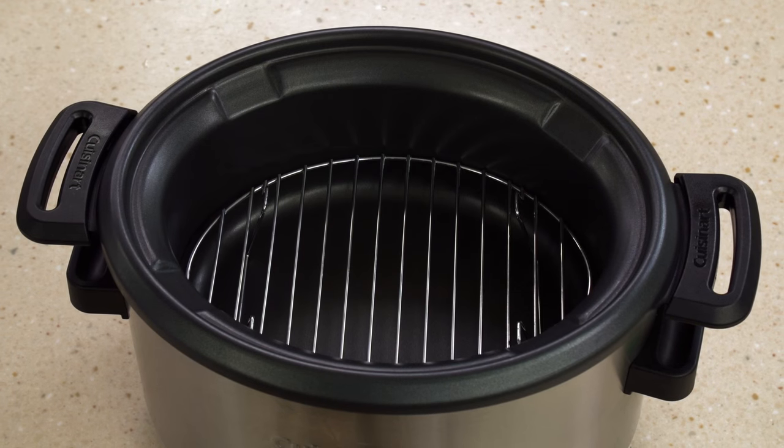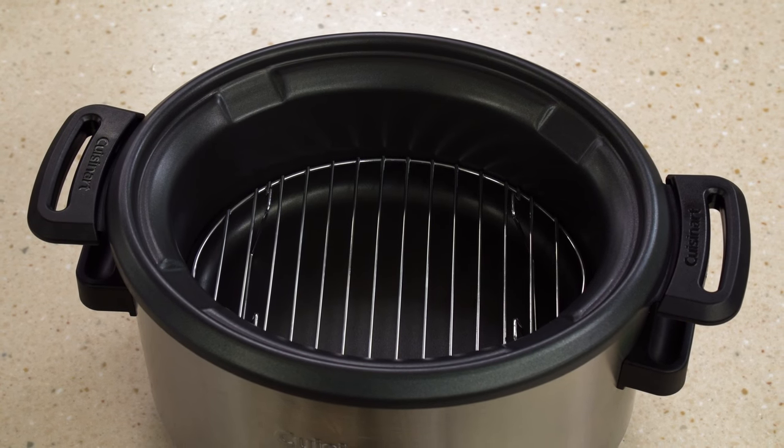Small slow cookers hold about four quarts. We found they can do nearly everything the larger versions can, with the notable exception of large roasts.